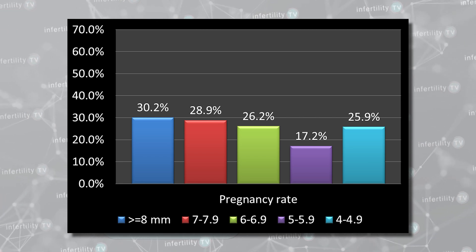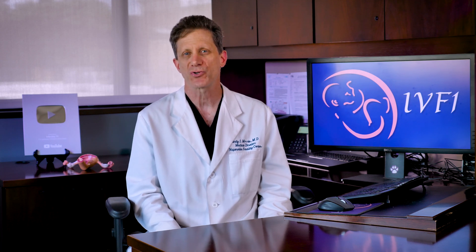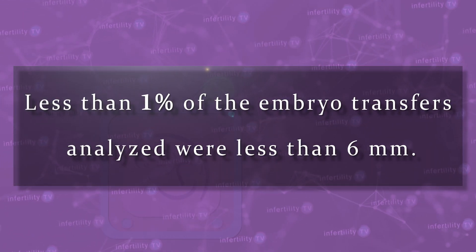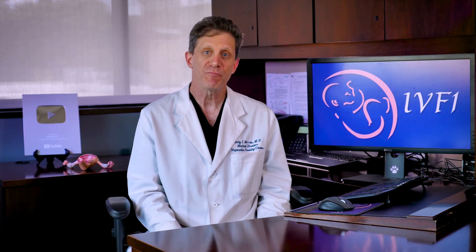There are some limitations of this study. First, there were only a very small number of women who had embryos transferred when the lining was less than 6 millimeters — in fact, less than 1% of the embryo transfers analyzed were less than 6 millimeters. Second, these data were from 40 different IVF centers, meaning sonographers and ultrasound machines might have varied slightly from center to center. In other words, a 5 millimeter lining measured at one center could measure 6 millimeters at a different center.